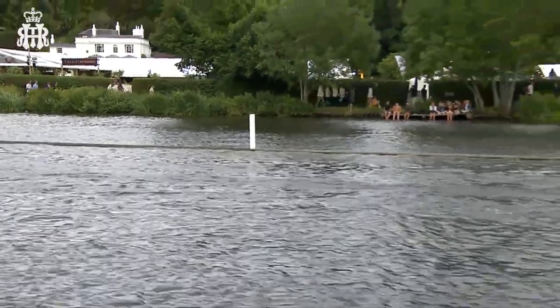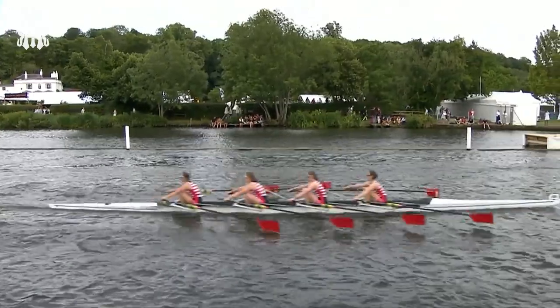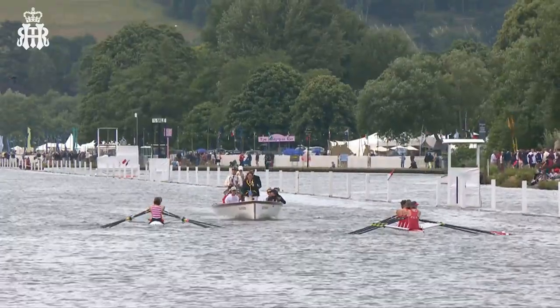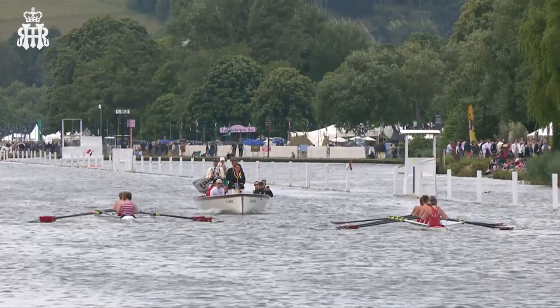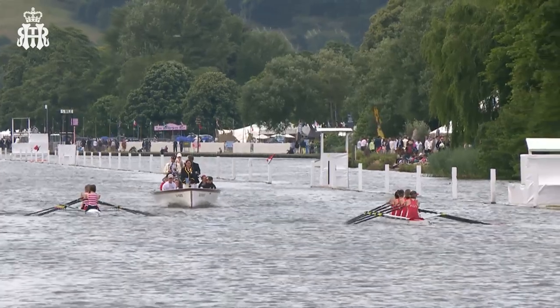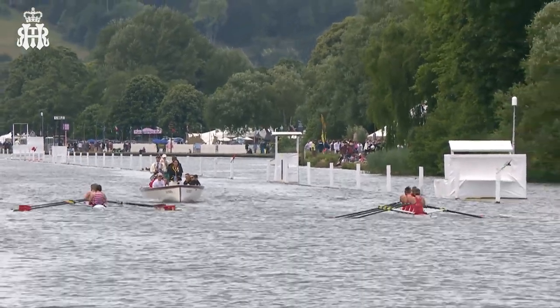You hope when they come off the water she won't dwell on a mistake — everybody's caught a crab at some point. The fact that she had such great composure, to realise you've got 2,000 metres to go, you're a length down, just take your time, row as fast as you can, and see if that takes you to the other crew. And it's done that. You can see their rhythm is just a little bit more solid than the Kingston Rowing Club crew.